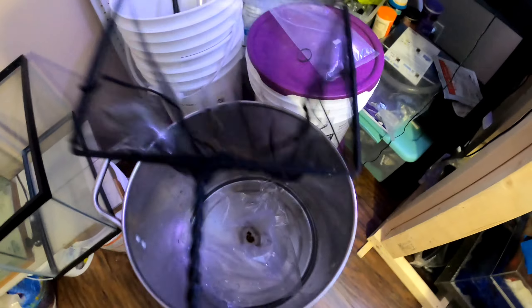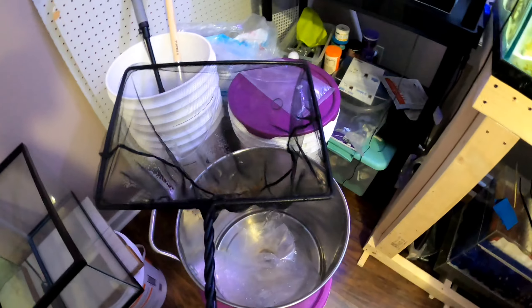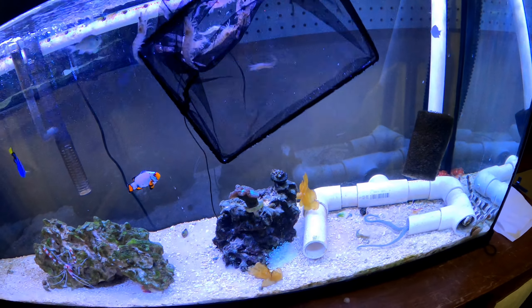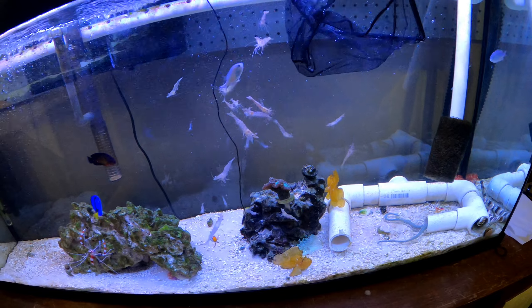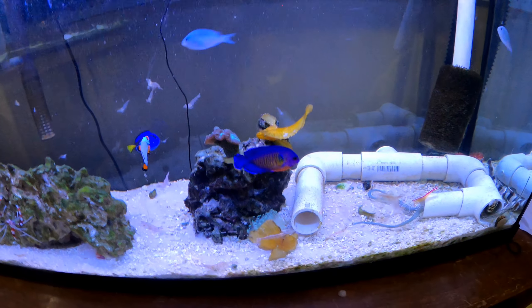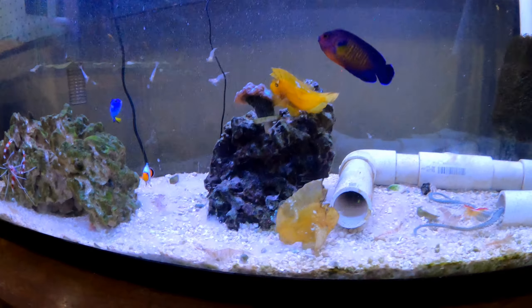In the meantime, let's go ahead and get these feeders over here. Watch everyone go crazy! That's some big shrimp.